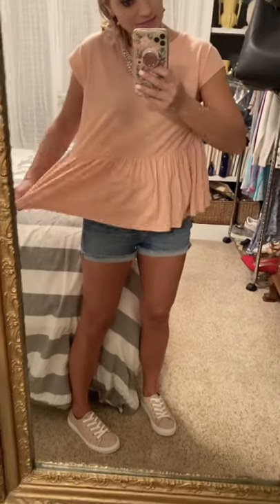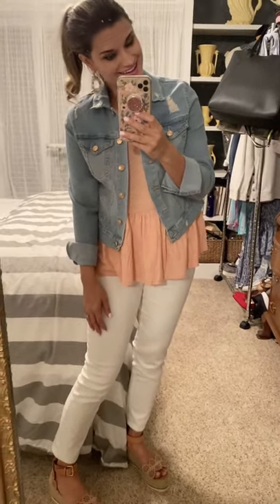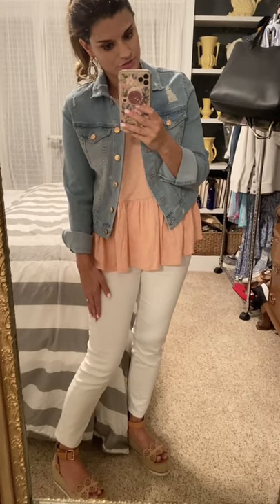For the top, size down if you want a more form-fitting look or if you're in between sizes — I'm wearing a small and probably could have done an extra small. You can swap out the cardigan for a light or dark jacket for a different look. The jacket is true to size — I'm wearing a small; size down if in between. The jeans and wedges are true to size.